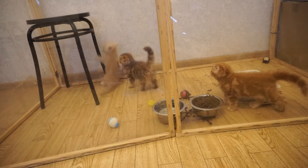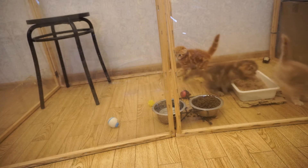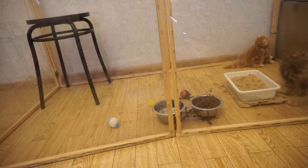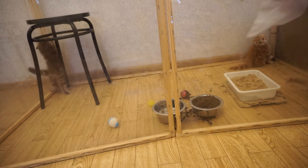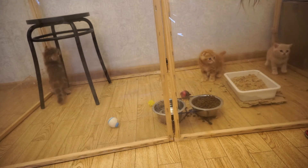Take a visit to a vet just in case and for advice. Cats can't tell you what bothers them, so look for changes in their behavior and habits. Hit like and subscribe to get more cat tips.